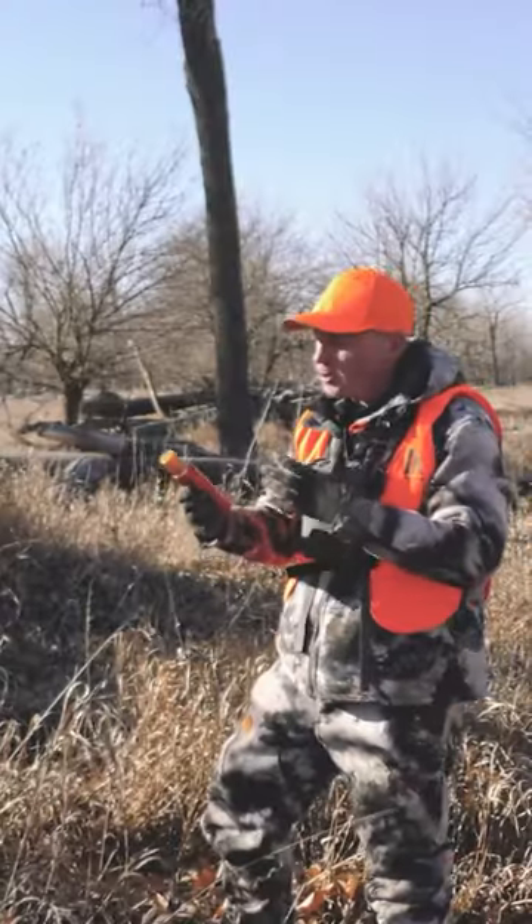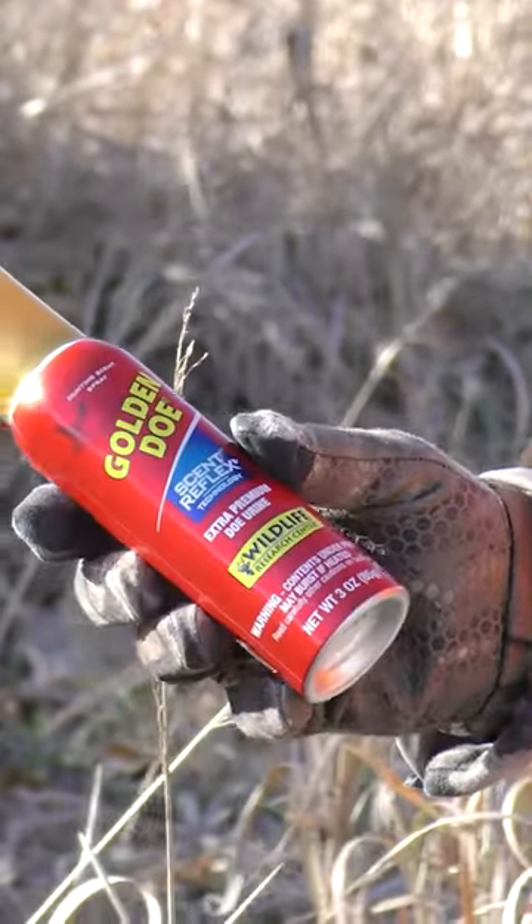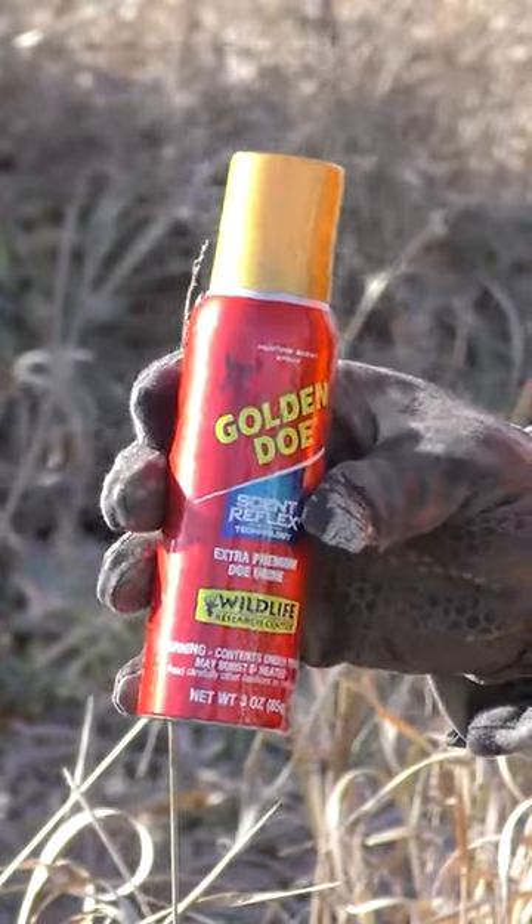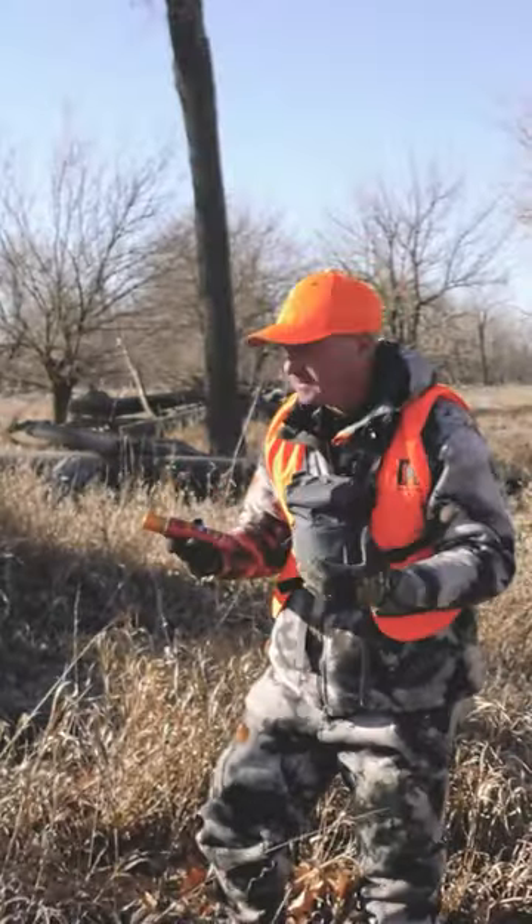This is Wildlife Research Center's Golden Doe premium doe urine. It's not an estrus scent — it's just a doe urine, so it's more of just a curiosity scent.